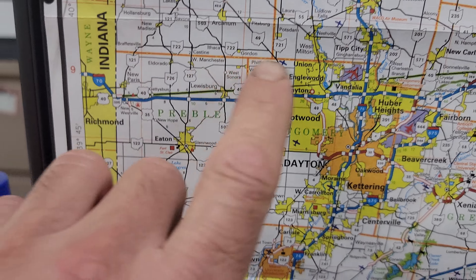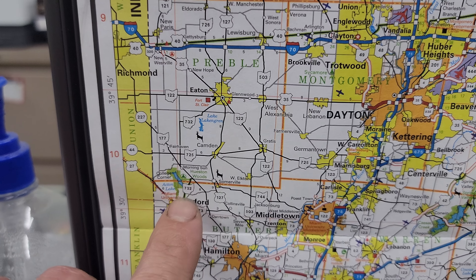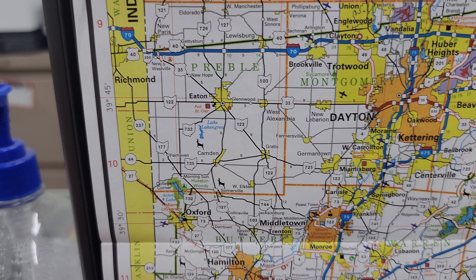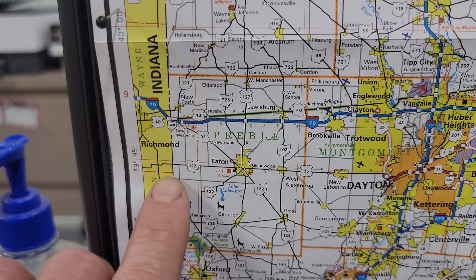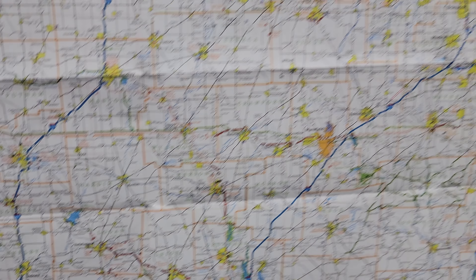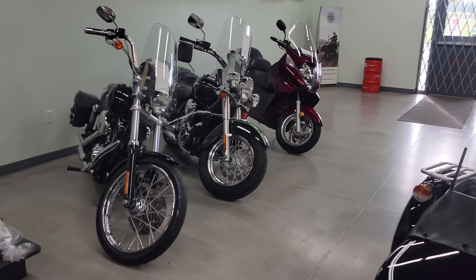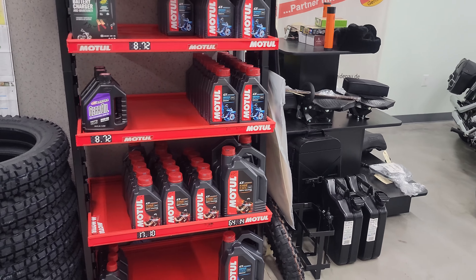We're in Preble County. Lots of interesting sites to see if you're in the area and like state parks — Houston Woods State Park sits on the border of Preble County and Butler County just outside of Oxford, where Miami University Ohio is located. There's also Richmond Municipal Airport nearby. We do have a few used bikes and trade-ins that came in the last few weeks, plus more accessories, seats, and we always keep Motul oils in stock.